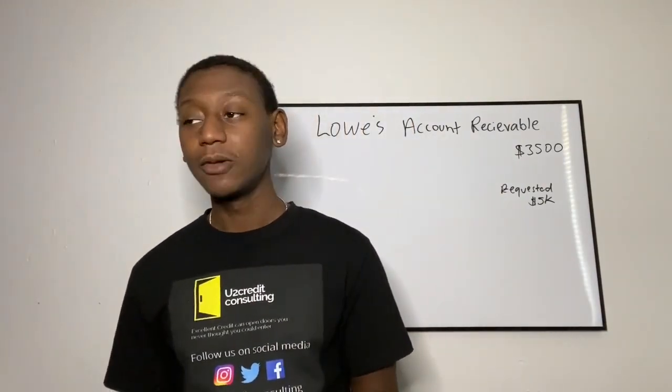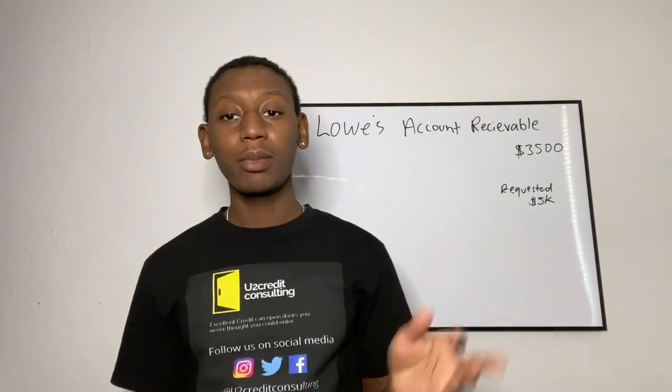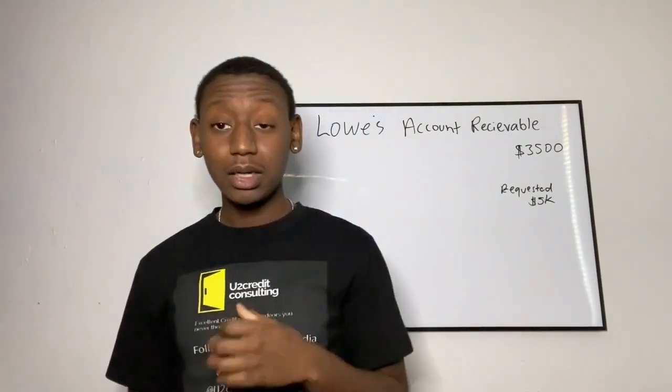That just doesn't make sense — how all of a sudden on this phone call they were able to get everything approved. Synchrony Bank is going to tell you unable to verify business address, unable to verify business name, all kinds of things for no reason. So if you run into these issues, it's not the end of the world, it's not you. Just keep applying for this card — with business credit, there are no inquiry concerns like personal credit.